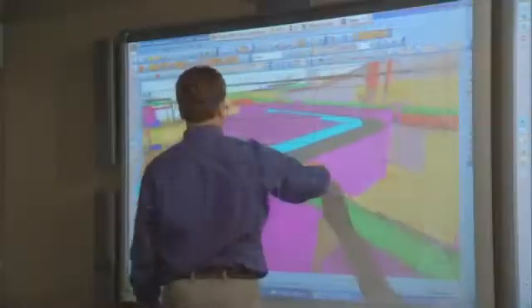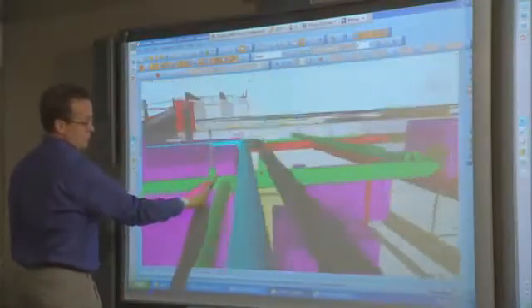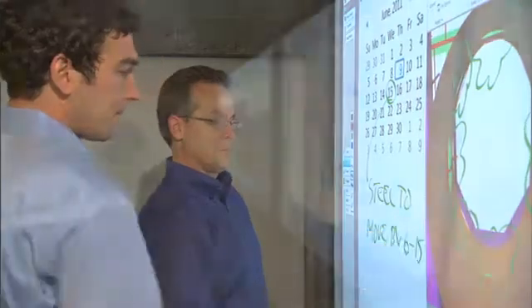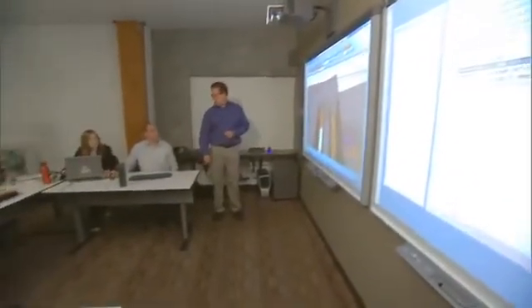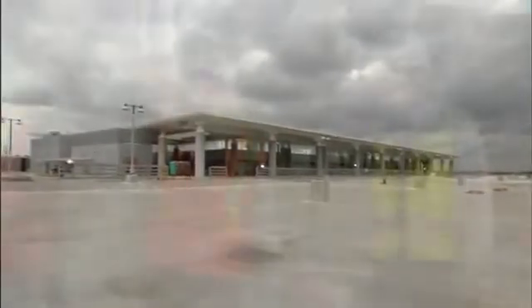We did a study over a number of our projects using BIM and not using BIM, using technology and not using technology. The mechanical trade alone, just from coordination and clash detection, has become over 100% more productive. We really embraced the innovation and the technology as a company, and bringing that to our buildings just helps us build better buildings — because that's what we like to do.